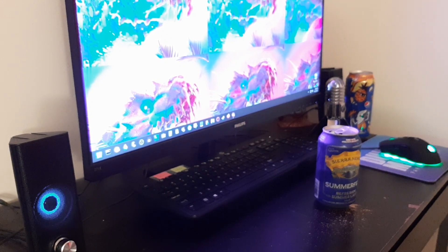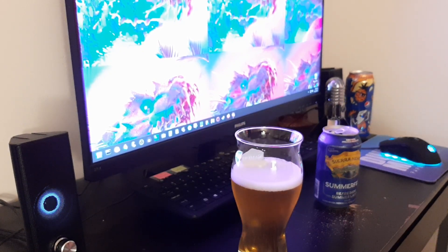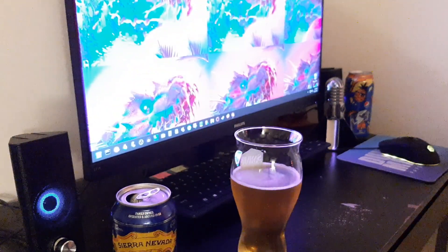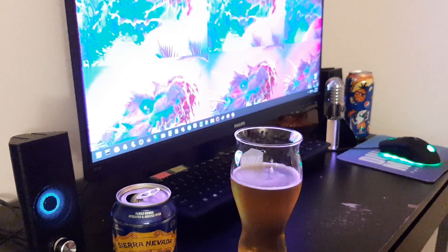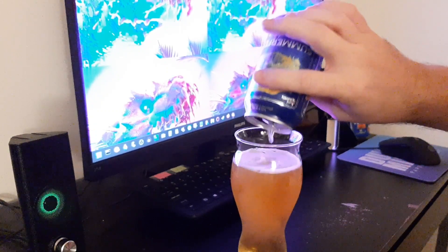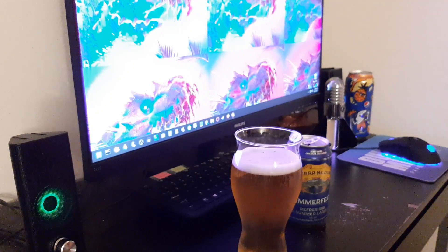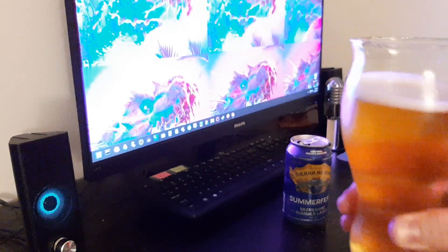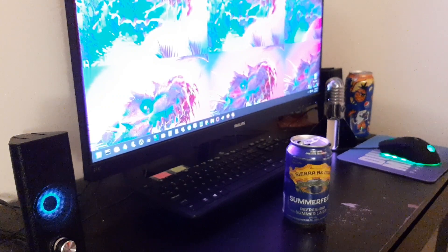Wow. Sorry about that brief interruption — it was bound to happen at some point. Get back to this. I just had a sip. It looks beautiful. It's basically odorless, though. Tastes very refreshing. Yeah, it's a good beer.